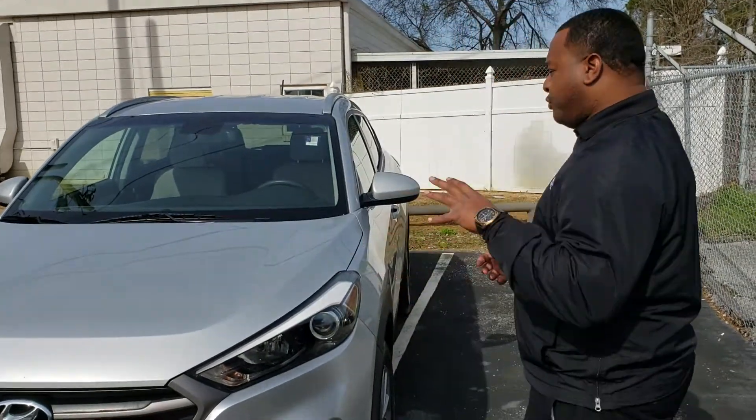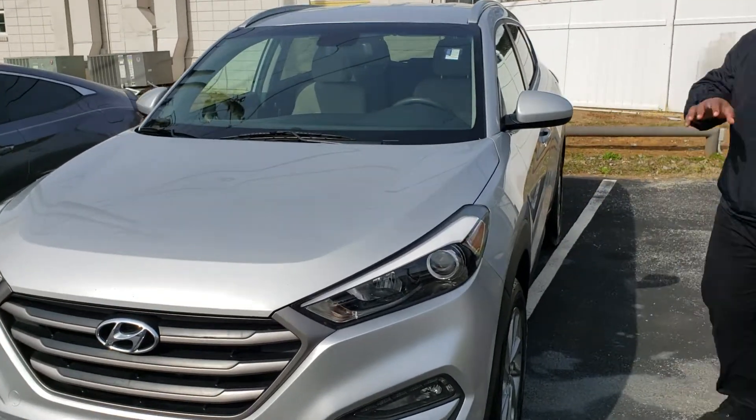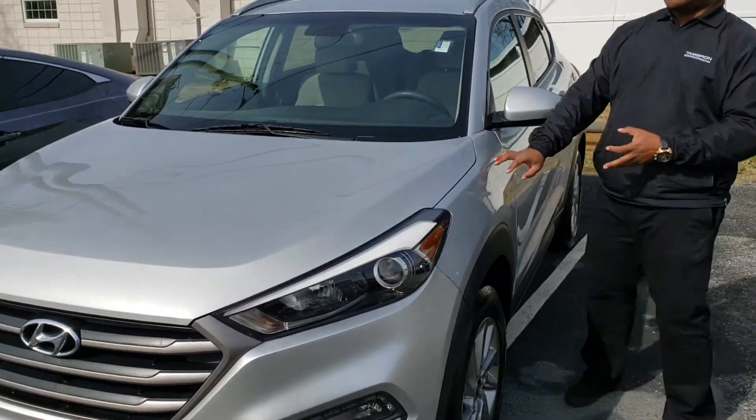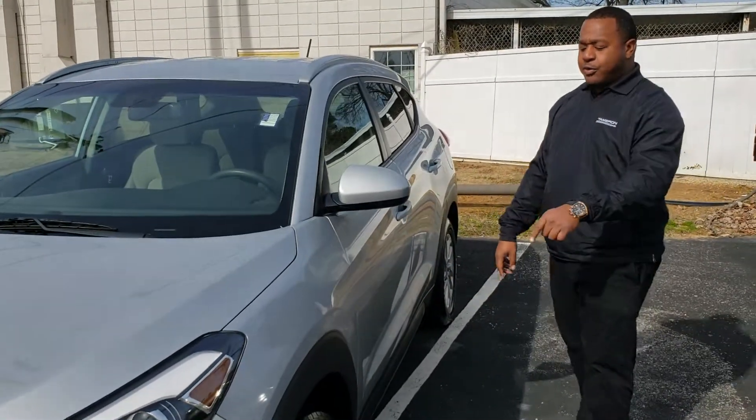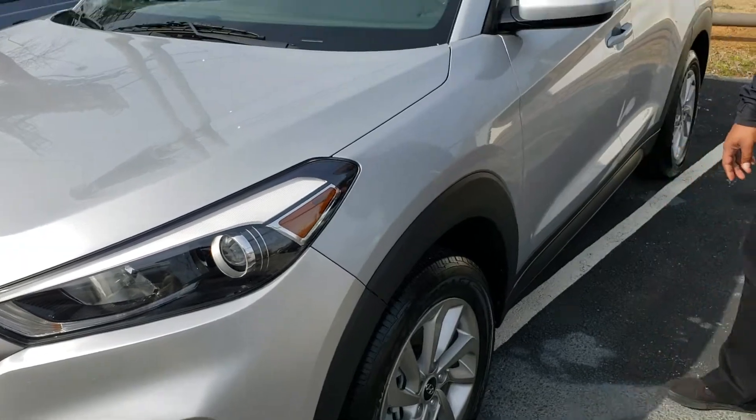I wanted to thank you for inquiring on this beautiful 2016 Hyundai Tucson. As you can see, this is a beautiful car. It's got a nice, neutral silver color. It's also going to come equipped with your alloy wheels. It does have like-new tires on it, and it is a locally owned, locally traded vehicle.